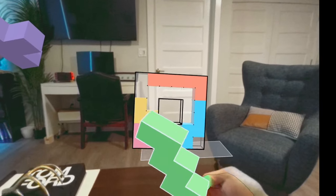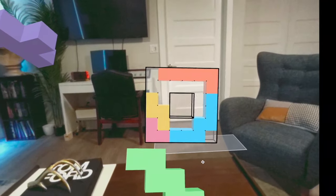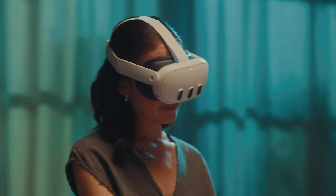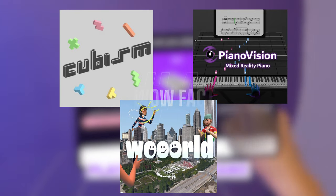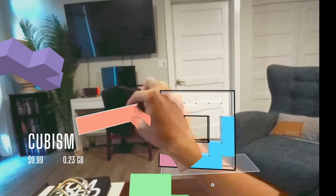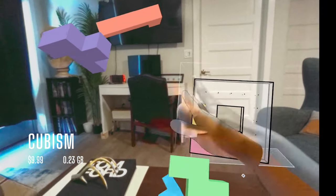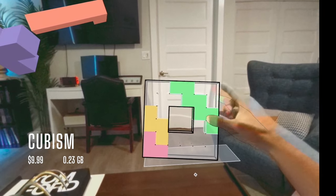You also need apps that will give you that wow factor, and since the Quest 3 has the best pass-through out of all the other Quest headsets, Mixed Reality apps are definitely the ones for the job. Cubism is one of my favorites — it's a spatial puzzle game that you can use in pass-through mode and with hand tracking. The mechanics are very simple, but the puzzles will surely get you thinking.